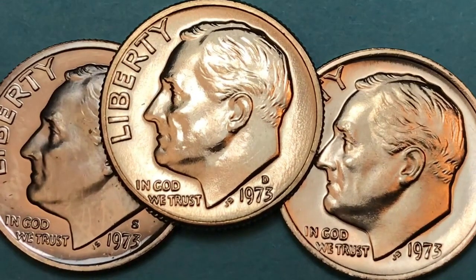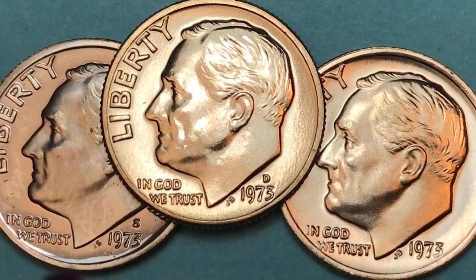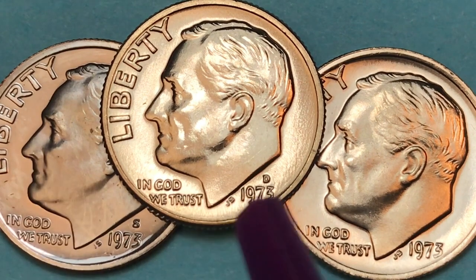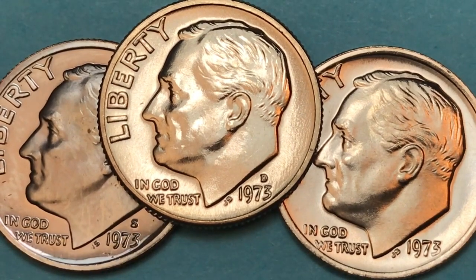Hey Coin Collectors, welcome to the DC Coin World International Coin Channel. Today we're going to take a look at the 1973 United States One Dime Coin. One of the things that people forget is that in the 1970s and before, the San Francisco Mint made regular circulation or business strike coins.